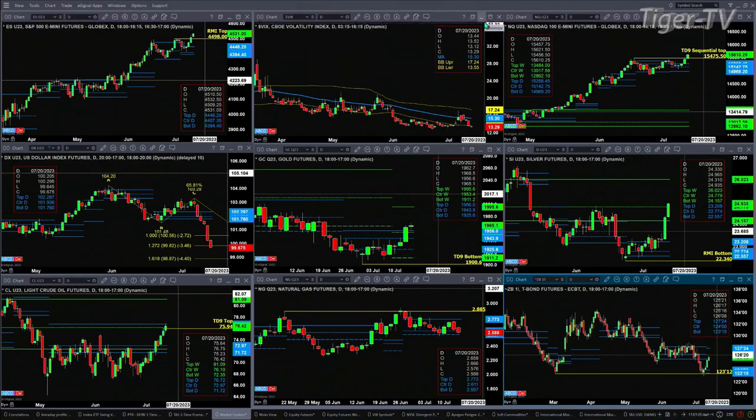Looking at the NQ: a close above 15,475.50 would negate its TD Sequential count — it has a TD 9 up there, though it's really the TD Sequential count — and so it would then have no top. It has now triggered a Rhodes-Mintum indicator signal, so the next bearish reversal candle, should one form, could identify a top. It just depends whether or not that pattern is still in place at that point in time.